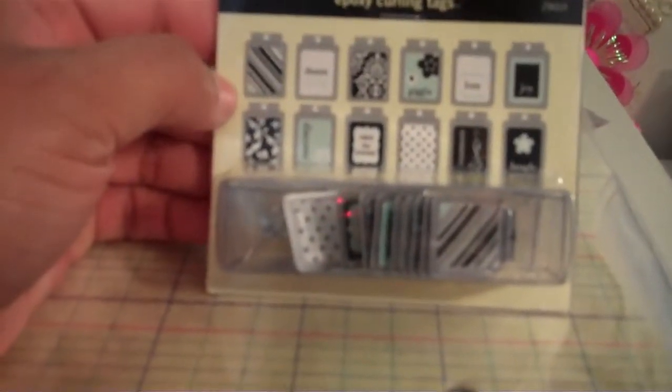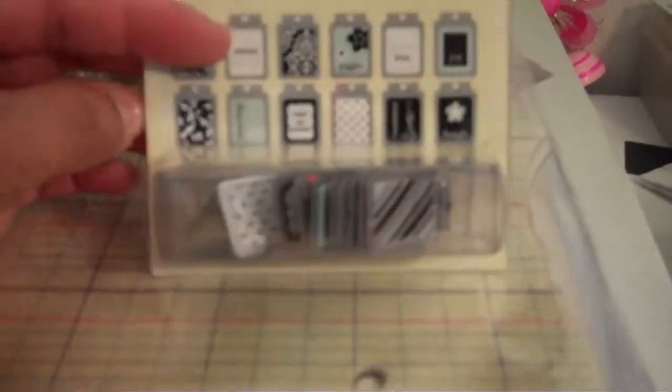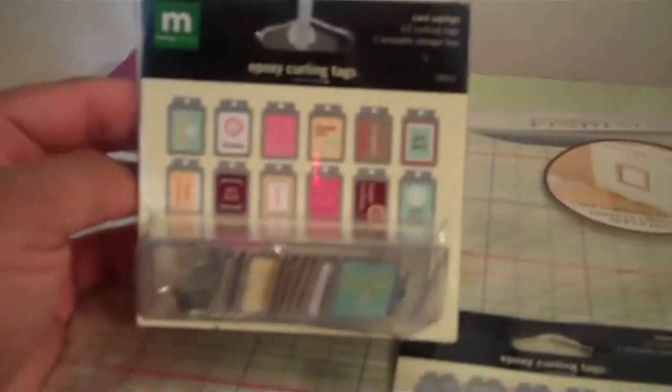When I went to my crop yesterday, one of the ladies had the Making Memories curling tag maker. I saw it in Tuesday Mornings the last time but never knew what it was for, so I left it. When I went back, they didn't have the tag curler anymore, but they still had the tags. I'll look at another store or website for the tag curler. The pack of three tags was $2.99 and she sold me a single one for 99 cents since it didn't have a price tag.